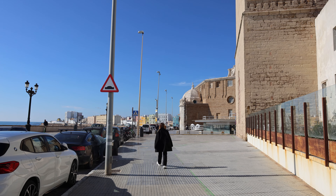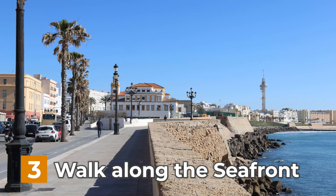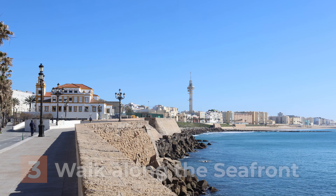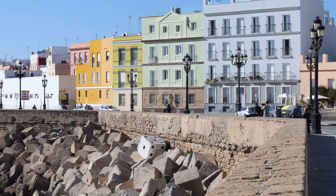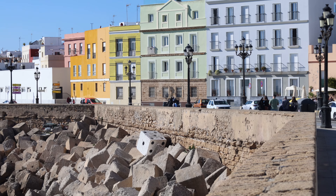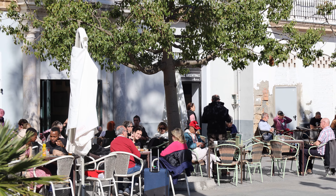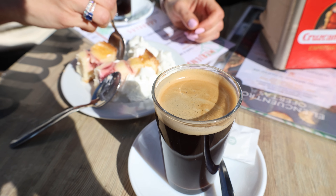Number 3 on our list is to take a walk along the seafront. Cádiz has a seafront of more than 6 kilometers — you can rent a bicycle or just walk to take it all in. A fresh sea breeze and sunny skies make it very pleasant. We stopped for a coffee at one of the many cafes along the way.